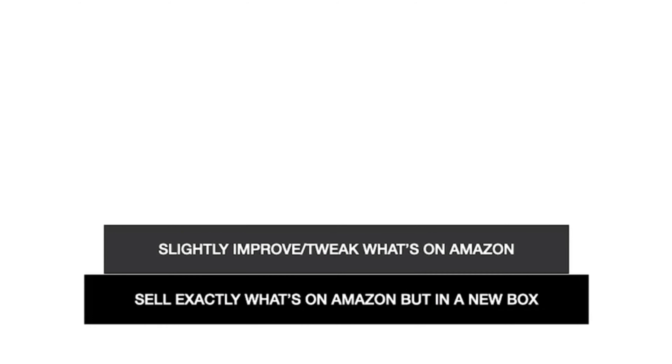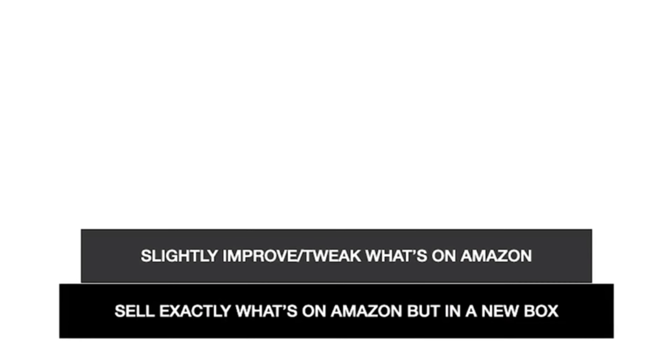The next level up from that is to slightly tweak something that's already being sold on Amazon. Staying on a similar theme, if someone was selling just a regular yoga mat, you could go out and maybe do a yoga mat that had a strap around it that kept it all tied up, or maybe a yoga mat that had a little workout or a stretching routine that came with it. So you're still selling the exact same product as everyone else but you're just a little bit different, a tiny bit better, and that's sort of how you catch the eye of the customer.